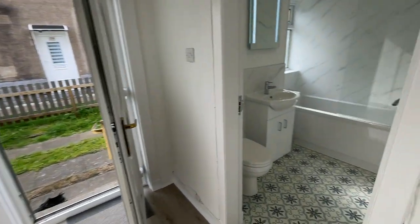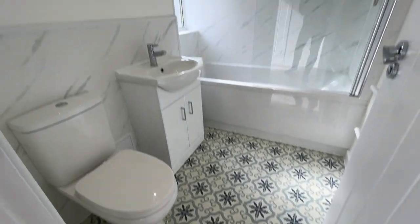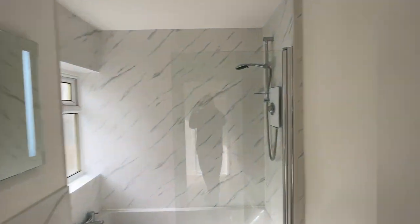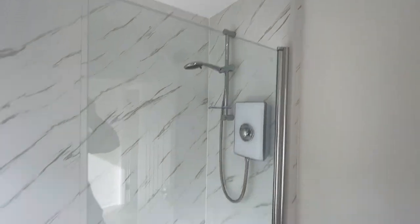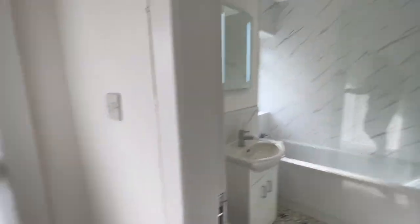The bathroom's all been done as well. Very smart floor tiles, and there's an electric shower over the bath with a bath screen on the towel rail. Looking really good.